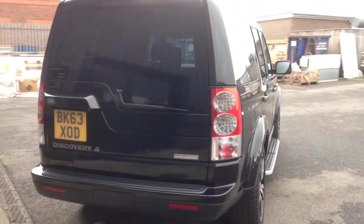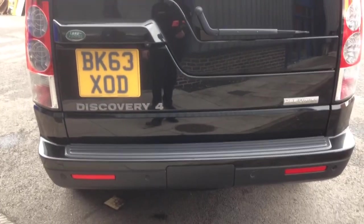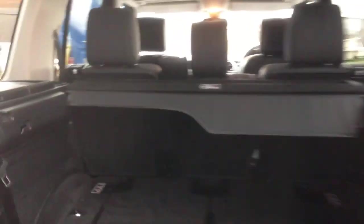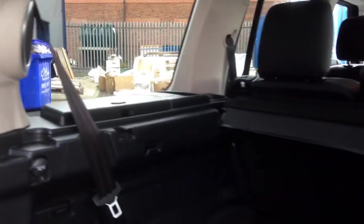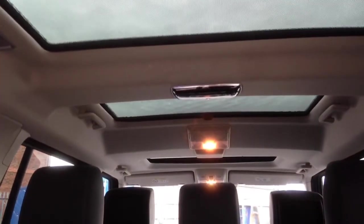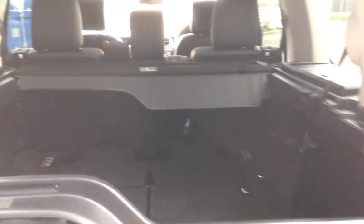Nice HSE Luxury badging on the back, looks great in black. It's got park distance control. We can open the tailgate here — it's seven-seat configuration, so if you've got a big family, this is the car for you. Excellent four-wheel drive capabilities. The parcel shelf is all intact; the seats simply fold up from the rear to give third-row seating. Up top we've got three sunroofs — that's a lot of light inside the vehicle and looks fantastic.